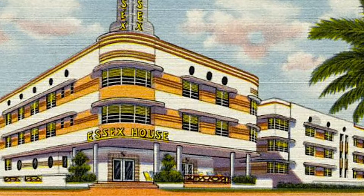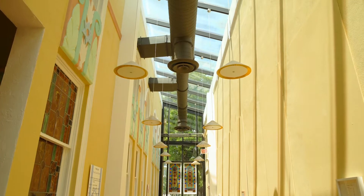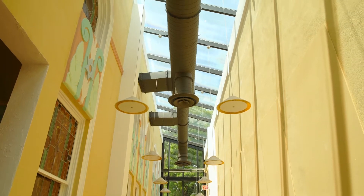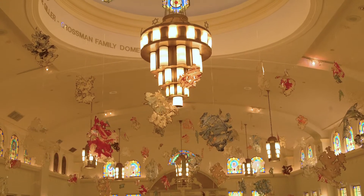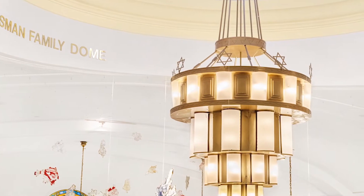The Jewish Museum building was unique in that it integrated both the Art Deco style with Jewish symbolism. Hohauser's touch can be seen across the interior and exterior of the building. The chandeliers suspended in the sanctuary are typical of the Art Deco style and incorporate ornamental Stars of David.